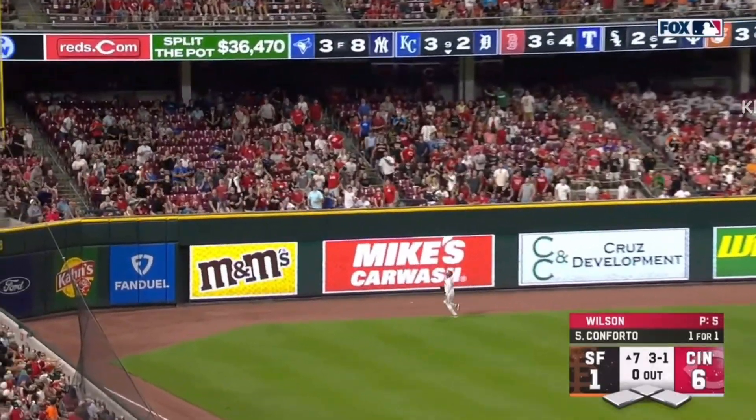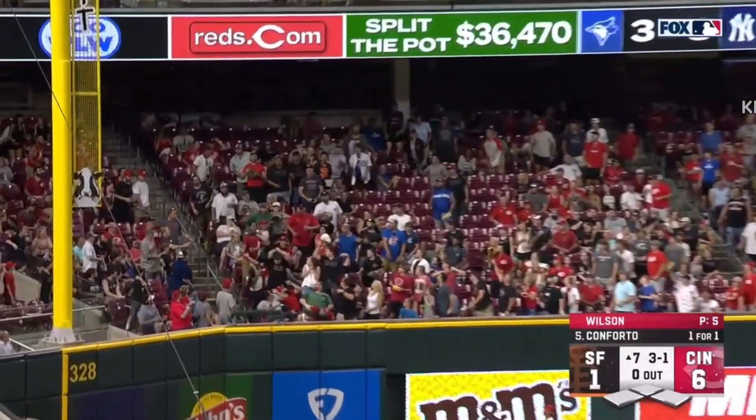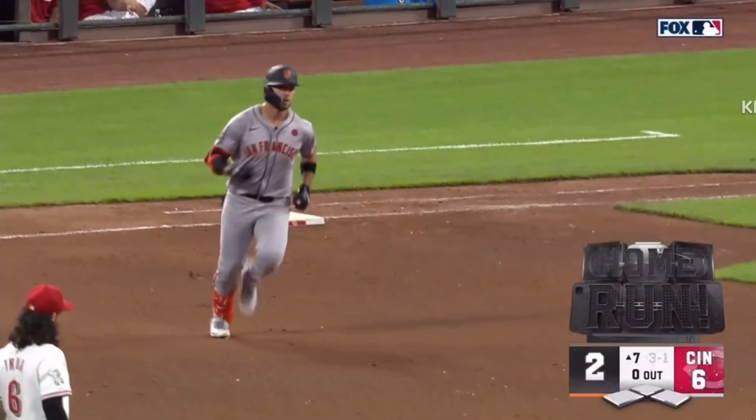Here's a fly ball, deep left. Benson going back, he's at the track, at the wall. It's gone.